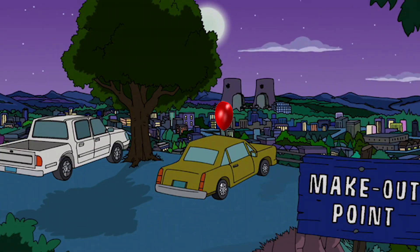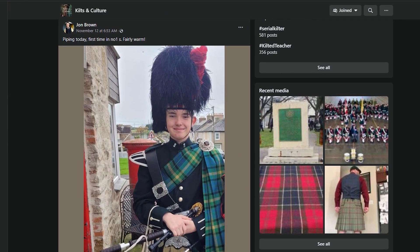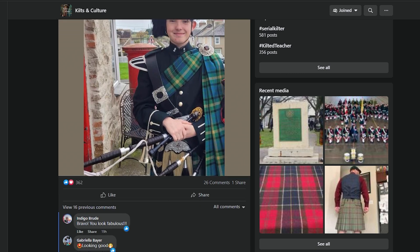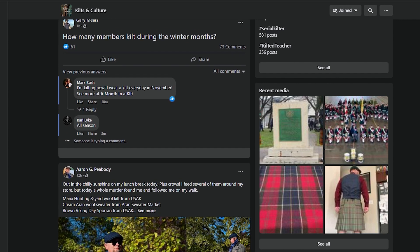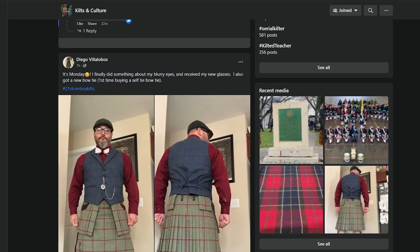A kilt and a sporran are the entry level of things you need. To help build your confidence and figure out what you like, look at Facebook groups — go join the Kilt to Culture Facebook group or any of the other kilt groups out there and look at photos of other guys wearing kilts, how they wear it, how they accessorize it, and kind of find your own style within it. Almost every single kilt ambassador we've ever had, when I ask what advice they'd give to a newbie, they almost always say: do your homework first.